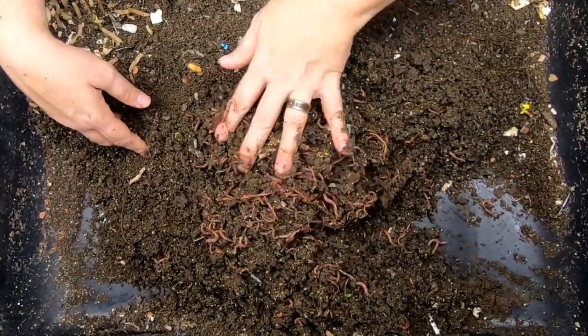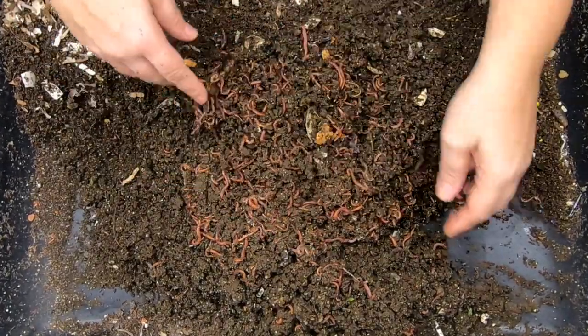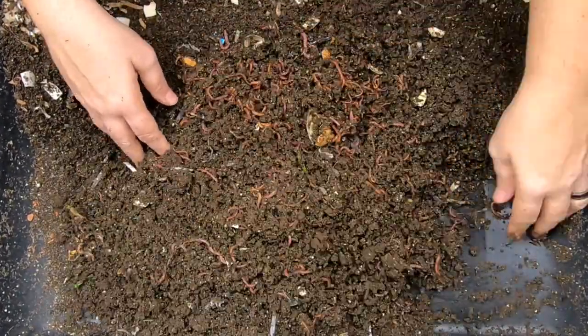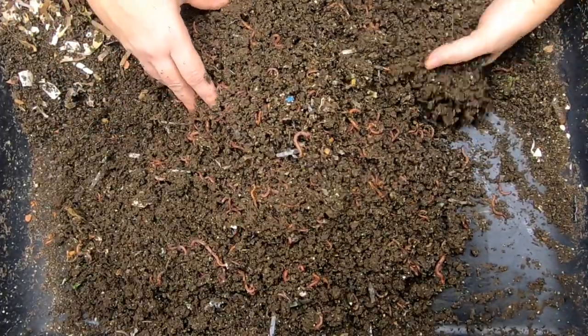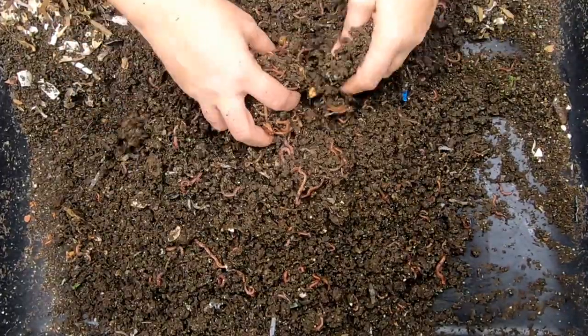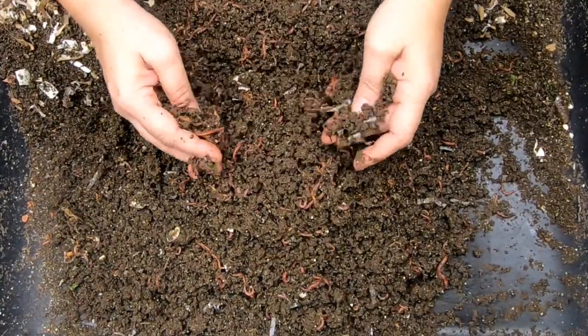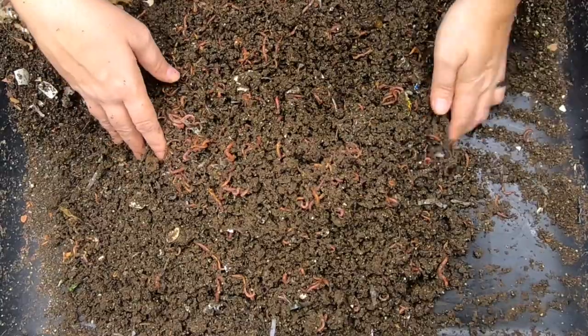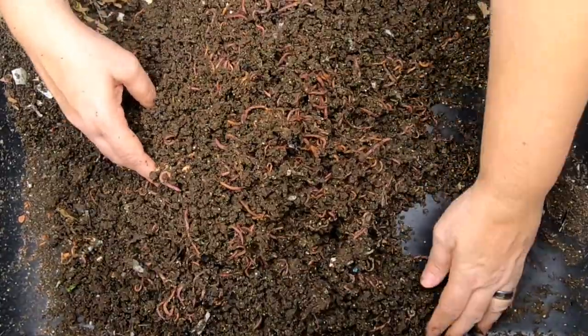Oh, look at that! Good job, worms. Look at that — happy little worms eating their soup. It's been five weeks since we looked in on them. I try not to look in on this bin too soon, simply because I do not want to be a part of whatever digestion process there is for the meat.